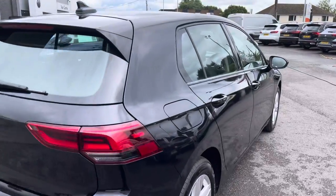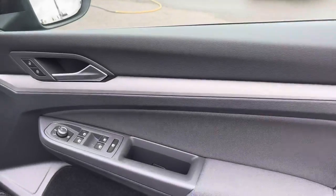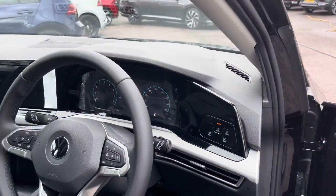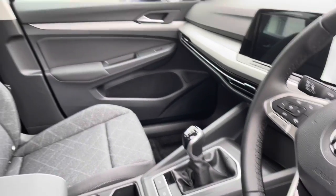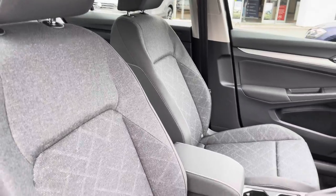Opening up the driver's door, you'll find your nature cross brush protective inserts with all your electric controls. Scanning over, we have your leather trimmed three-spoke multi-function steering wheel and your Discover navigation infotainment system, along with lovely detailing on the seats.